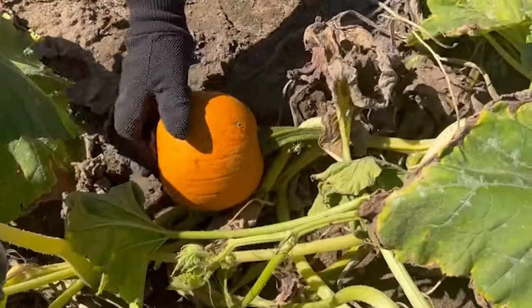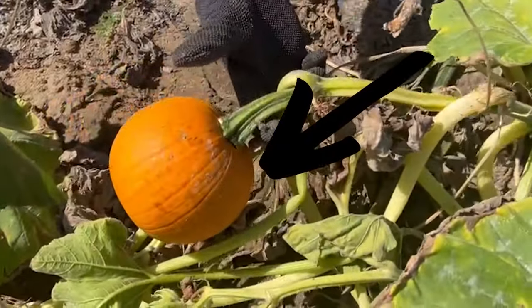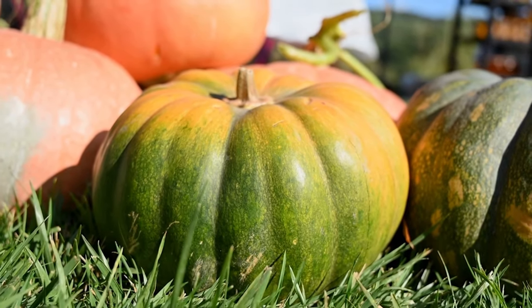Let's talk about the different parts of a pumpkin. Here's the outside of the pumpkin, also known as the skin. We're looking for pumpkins with orange skin. Did you know that pumpkins start out green and then turn orange as they ripen?